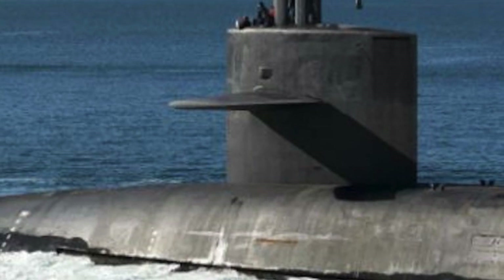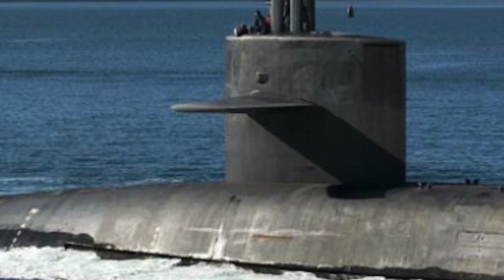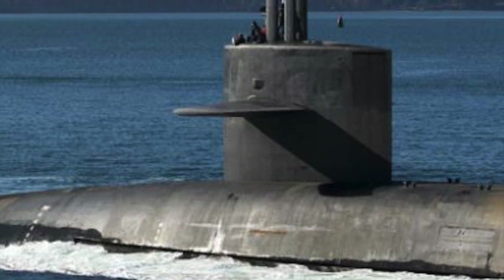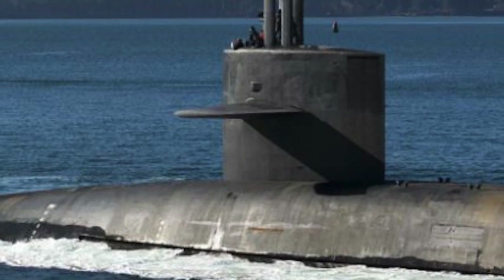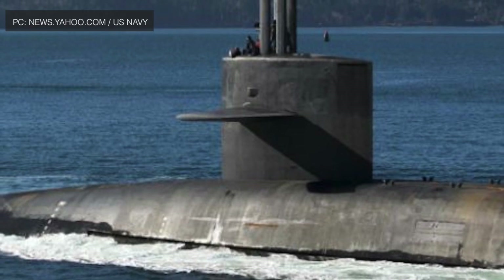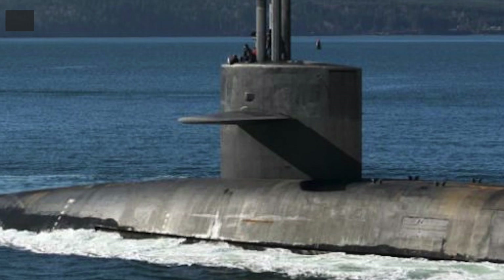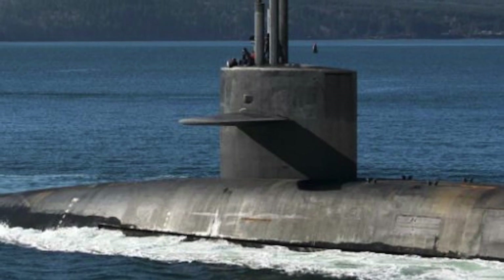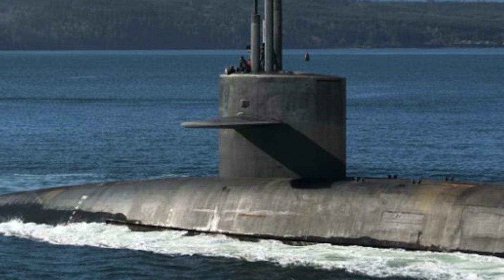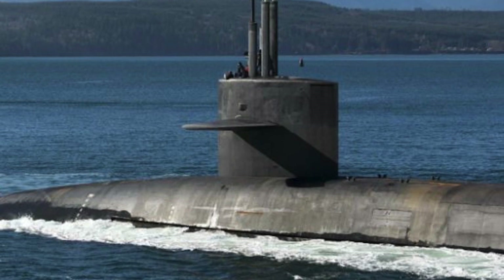The Ohio-class is a class of nuclear-powered submarines considered to be one of the most lethal platforms in the world. The U.S. Navy has 18 Ohio-class submarines — 14 Ballistic Missile Submarines (SSBN) and four later converted to Guided Missile Submarines (SSGN). The Ohio-class boats entered service in the 1980s as a replacement for five different classes of ballistic missile submarines, and were created to be the ultimate nuclear deterrent.